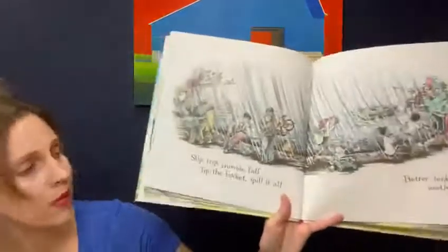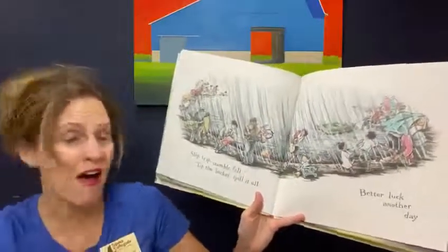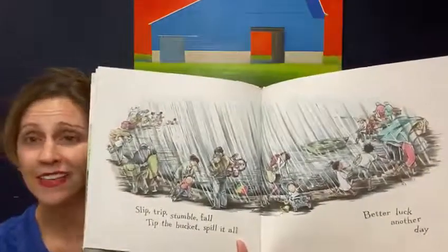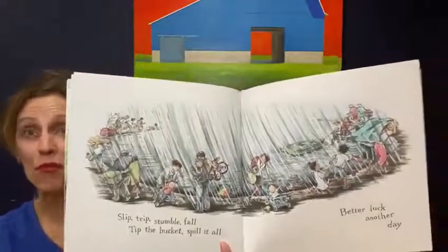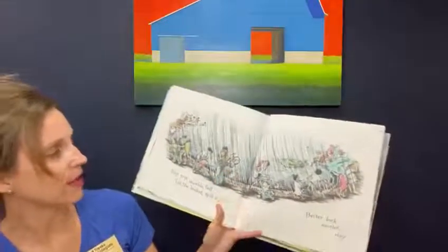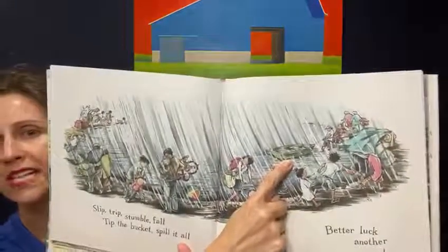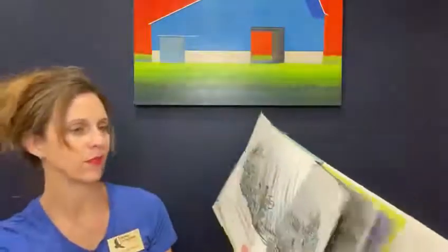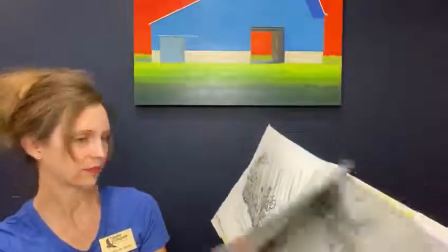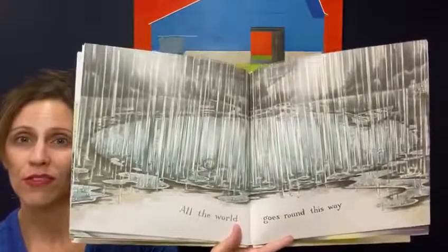Uh-oh. Slip, trip, stumble, fall, tip the bucket, spill it all. Better luck another day. I think that wind was maybe blowing in a bit of a rainstorm. Look at everyone hurrying, rushing. They're gathering their things, their tricycle and baby in the strollers. And they're trying to pull the little boat, the dinghy, in from the water. They're running. They've put a towel on their head to try and stay kind of dry. All the world goes around this way.